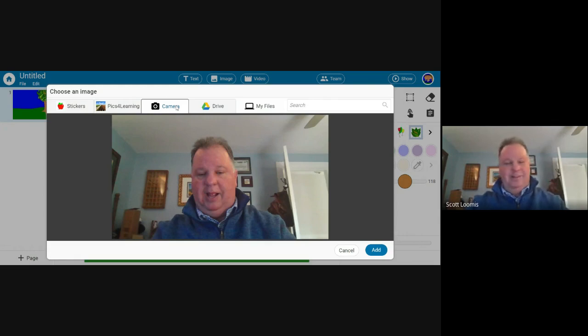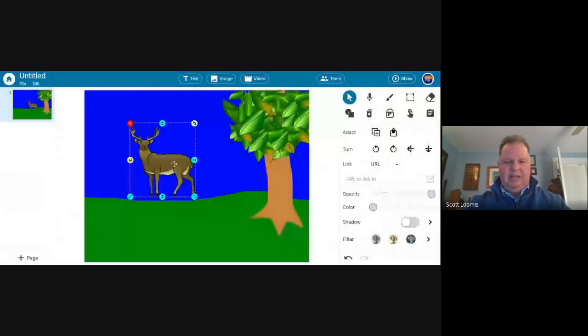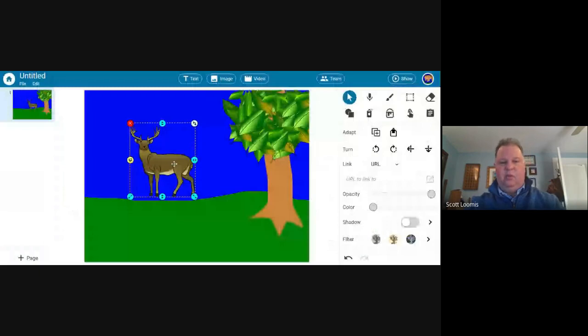My favorite tool in the whole program is the microphone tool. The microphone tool allows one audio recording per page that can last up to five minutes in length — five minutes for page one, five minutes for page two, and so on. I see kids doing a lot of explaining right off the top of their head. Draw the water cycle, then explain it. Do a food pyramid, a predator-prey relationship — draw it and explain it.